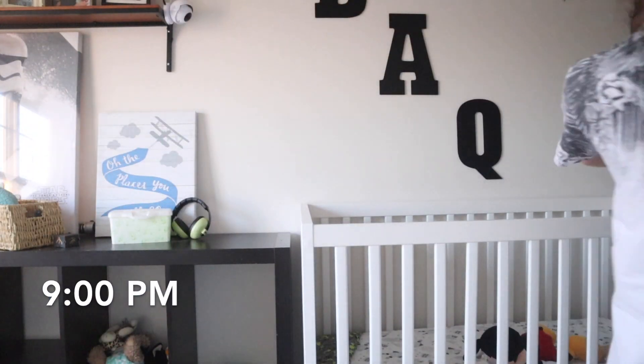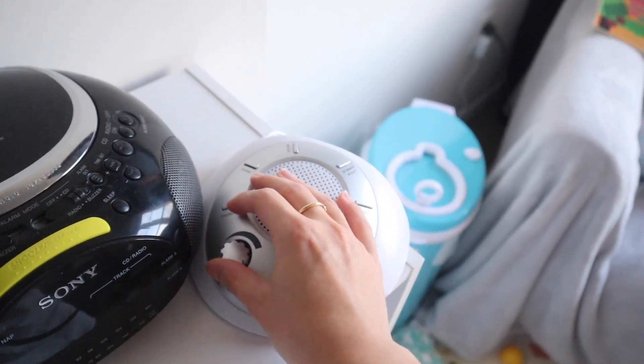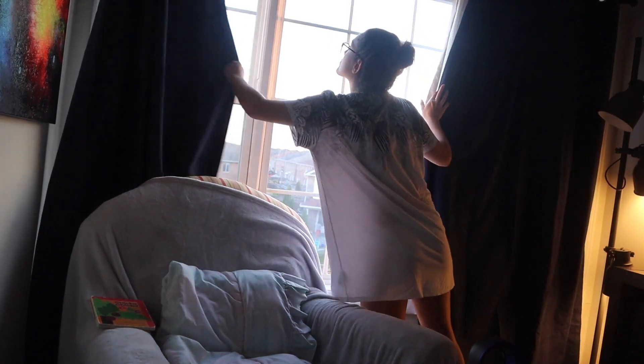Then it is time for this little one to finally go to bed. I lower him down into the crib, turn on his sound machine — which has really helped; I will link it in the description below if anybody is interested — close his blinds, and say goodnight to him.